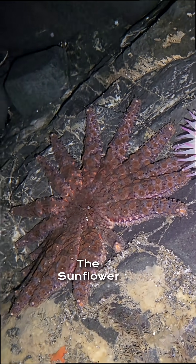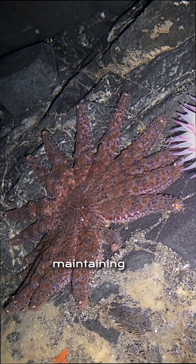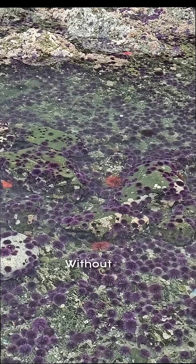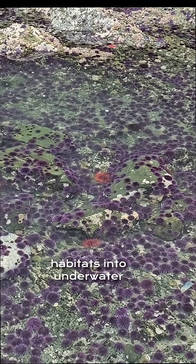The sunflower sea star is a keystone predator. It plays a vital role in maintaining balance in kelp forest ecosystems by keeping sea urchin populations in check. Without them, urchins overgraze kelp forests, turning rich marine habitats into underwater deserts.